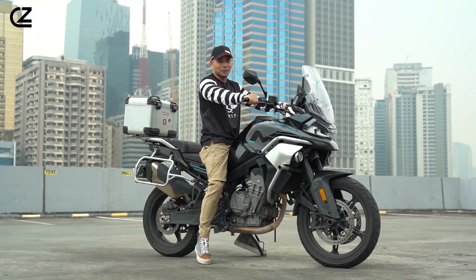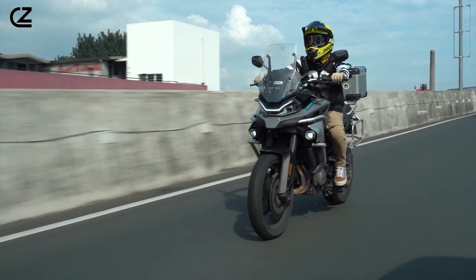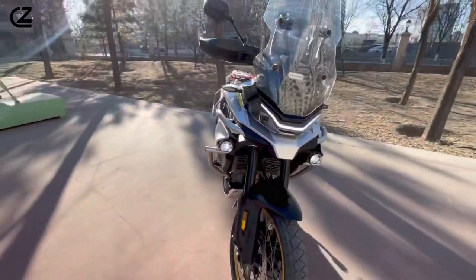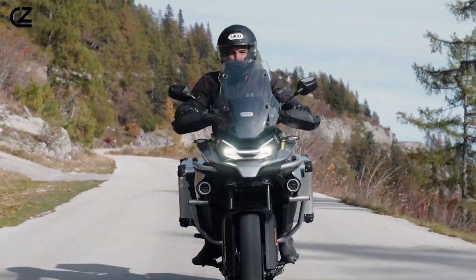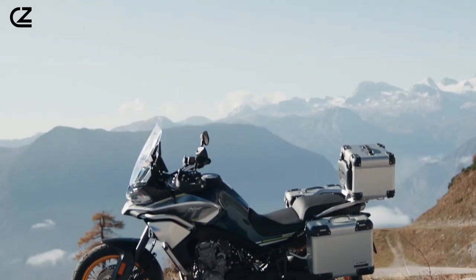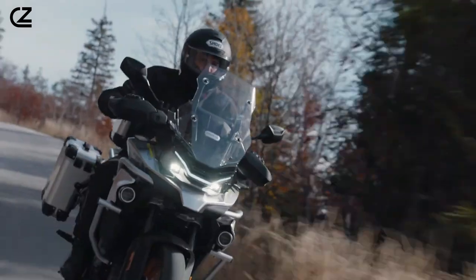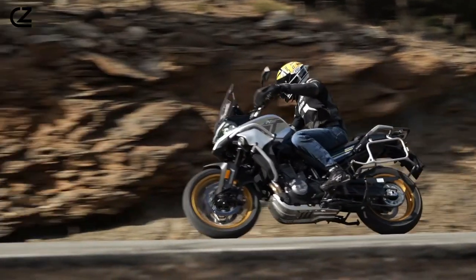The bike's engine is not just about sheer power — it's also designed with efficiency in mind. Advanced fuel injection technology optimizes fuel consumption, ensuring that the CF Moto 800 MT can cover long distances on less fuel, making it an ideal companion for extended adventures. Moreover, the engine's design incorporates state-of-the-art cooling systems to maintain optimal performance levels, even under extreme conditions.